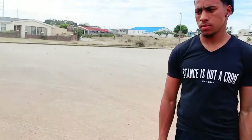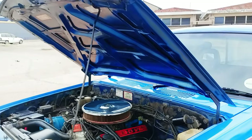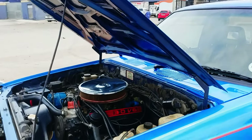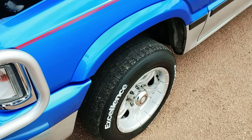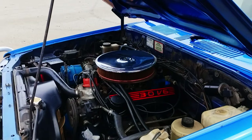Yeah guys, today we have the owner of this lovely V6 — 3.4 liter V6 Mazda. So yeah, we'll just talk to the owner and find out if he has anything to say about this bucket.